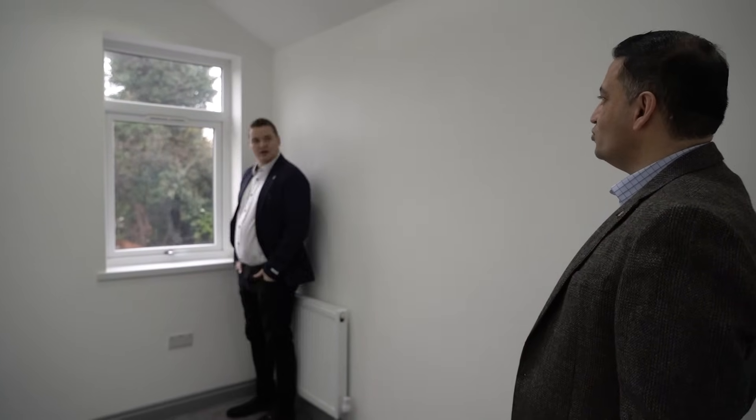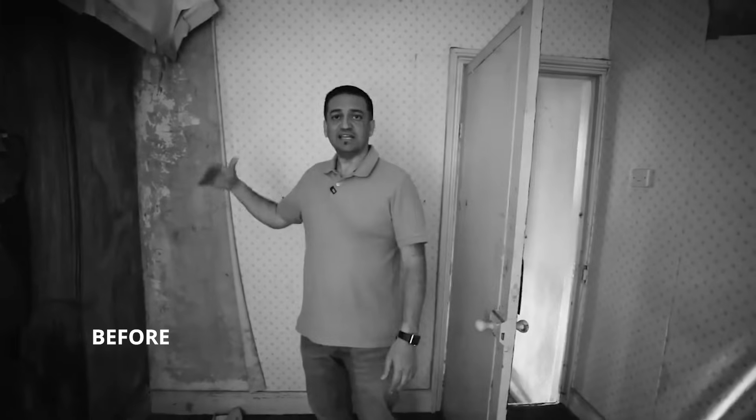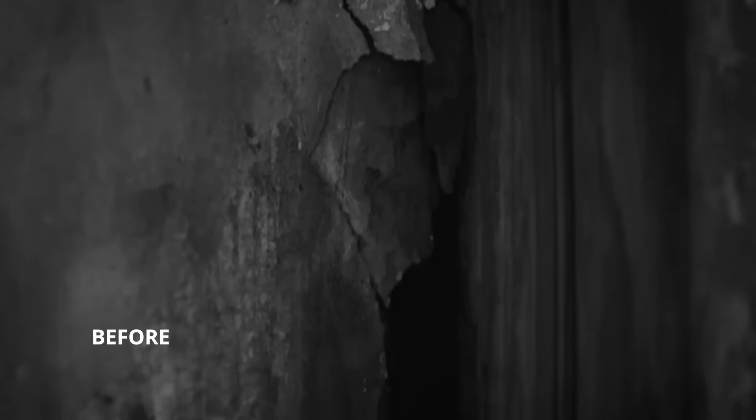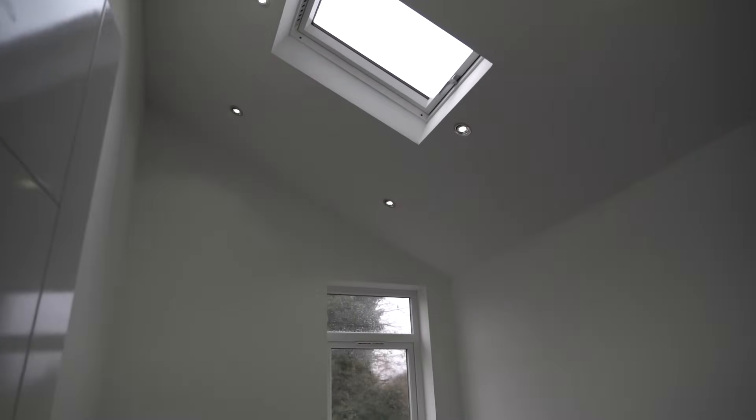This room was a complete disaster previously — the walls were falling to bits because it had been leaking for many years. They gutted it all out. Because they were redoing the roof anyway, they lifted and vaulted the ceiling to give more of a feeling of space and to bring in more light.